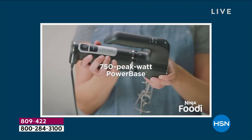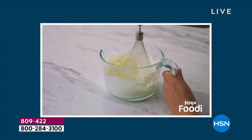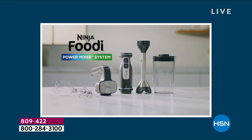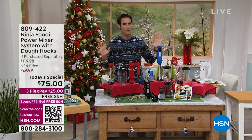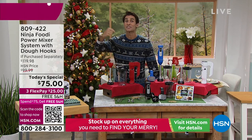I love our Today's Special song. Take a look at your screen — this is not only one of the fastest growing brands here at HSN, but one of the most popular brands nationwide. This is their newest, latest, hottest kitchen appliance — the Ninja Foodi Power Mixer System, the one you've probably already seen everywhere.